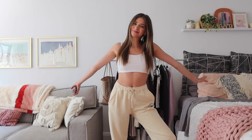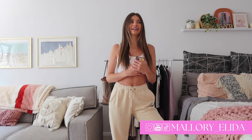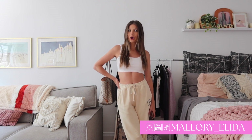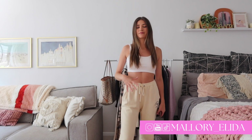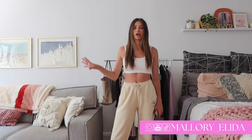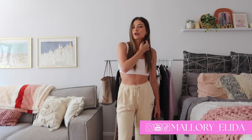Hi friends, welcome back to my channel! I've been getting so excited for fall — it's coming up so quickly. I decided to do a recreating Pinterest outfits video because I really enjoy them, I get some inspo from them, and I realized how many clothes I already have in my closet that I don't need to go shopping for. We're going to go through six different outfits and try them on.